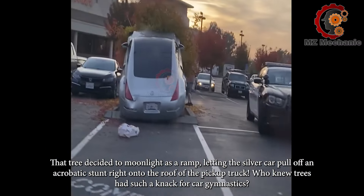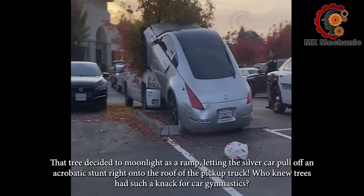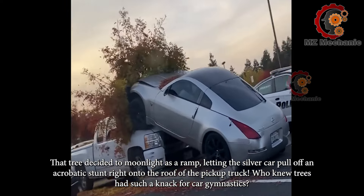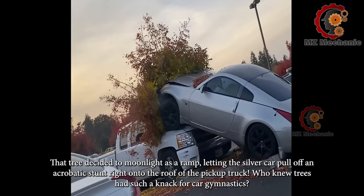That tree decided to moonlight as a ramp, letting the silver car pull off an acrobatic stunt right onto the roof of the pickup truck. Who knew trees had such a knack for car gymnastics?